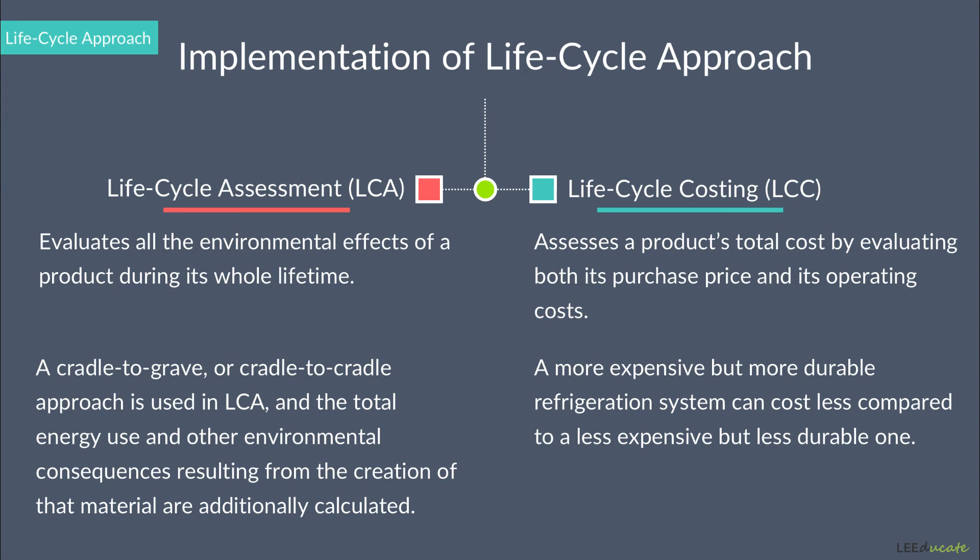Life cycle thinking should be applied to all decisions made in green building, not only to product selection. Setting targets and discovering ways to find the best solutions early in the project can yield great results.